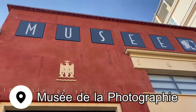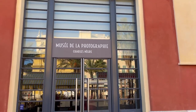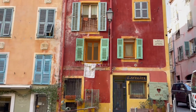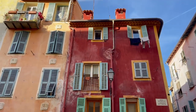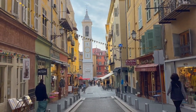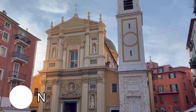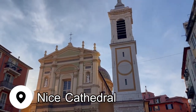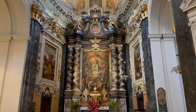With museum passes in hand, we headed to the Photography Museum, which is next to the market — a small but wonderful exhibition of photography. We explored some more of the side streets of the Old Town and went inside the Nice Cathedral, which was built between 1650 and 1685.